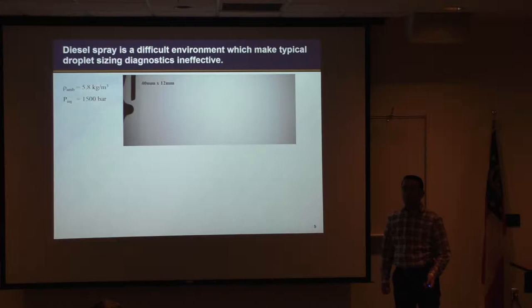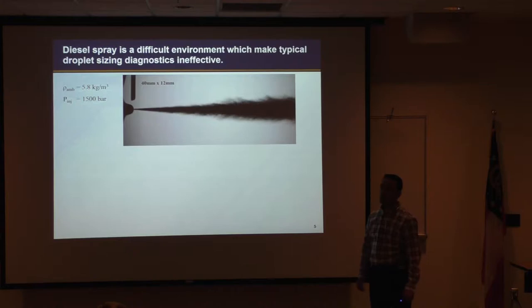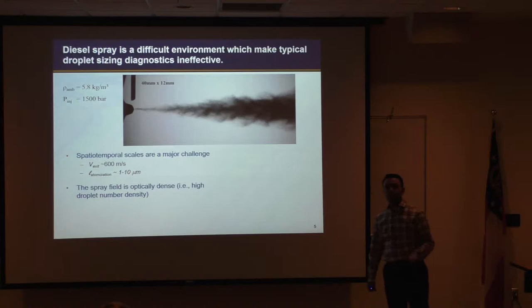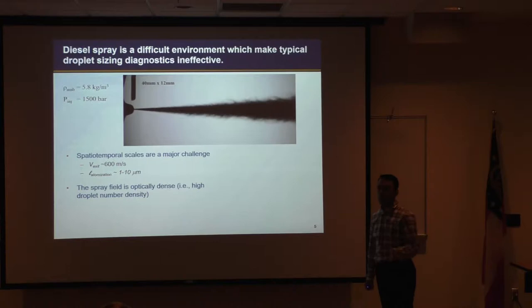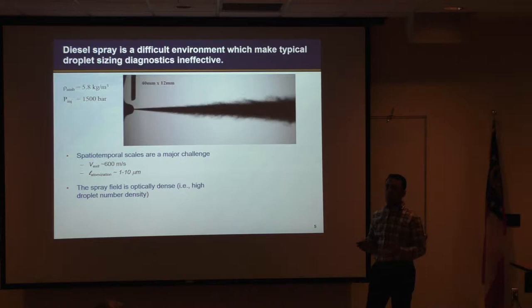Diesel sprays are extremely challenging environments to quantify. Here you see a video of diesel injection at 1500 bar injected into a chamber at roughly 600 bar back pressure. One of the major challenges is the spatial-temporal scales of the injection process — breakup length scales on the order of a few microns traveling at velocities close to 600 meters per second. On top of that, we are dealing with extremely dense, optically dense environments where light doesn't propagate through very well.